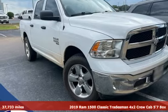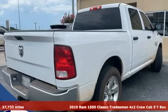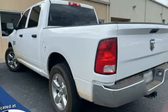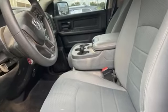It's a 2019 RAM 1500 Classic, engineered to get things done, engineered to be a RAM. It boasts an impressive list of features like these: V6 engine, rear wheel drive, driver selectable mode.